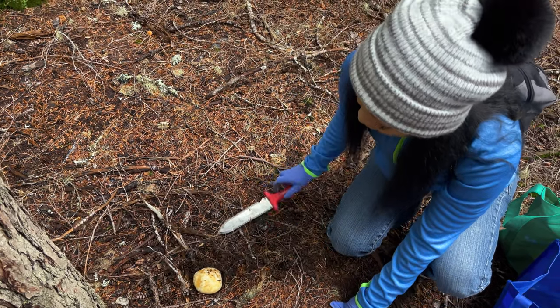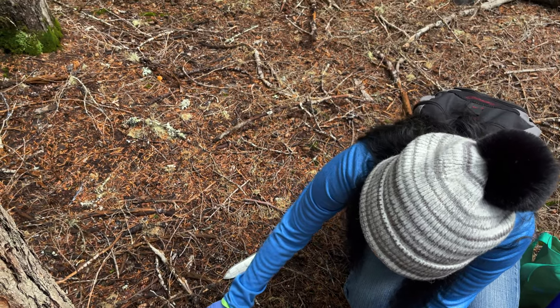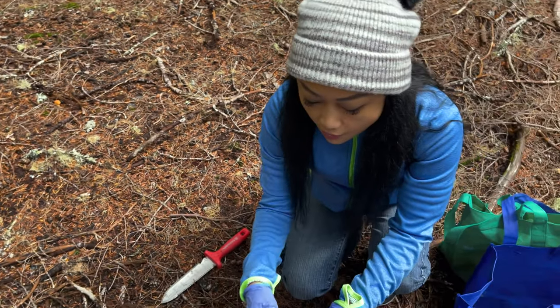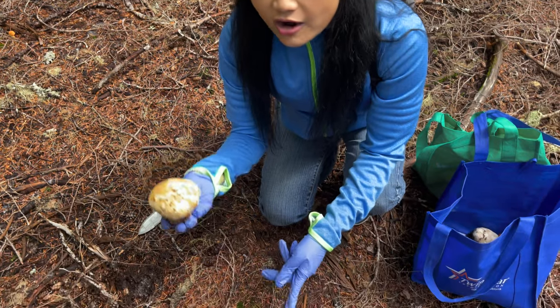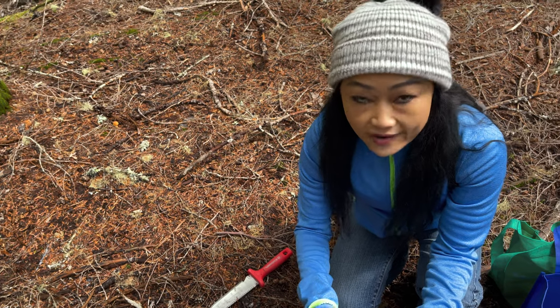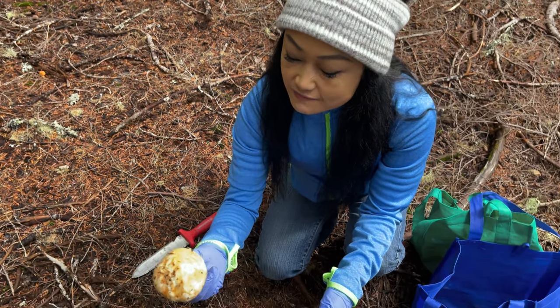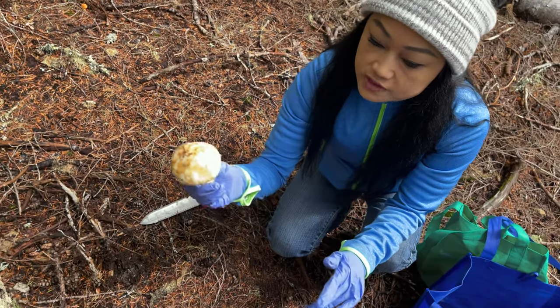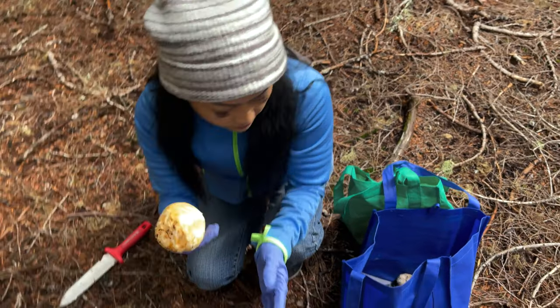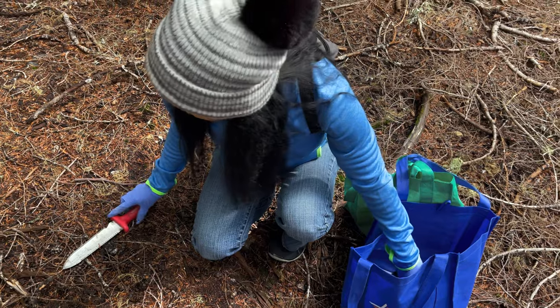You can pick it up now — grab it by the base, don't grab it by the top. There you go, by the base. Oh, that's a nice grade one! Now grab the base and try to squeeze it real hard — you can't, right? It's firm. That's how you know. All other mushrooms will crumble, but this one is firm and actually pretty heavy too. You found it all by yourself — I walked right by it, I didn't even see it.